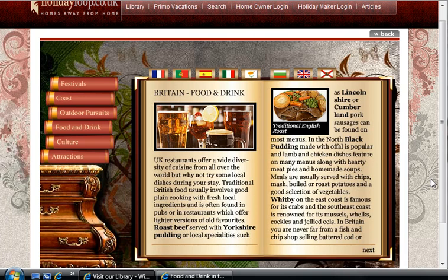Hi there, it's Chris Mason here from holidayloop.co.uk. I'm going to read you an article from our animated library, and today's article is Great Britain Food and Drink.